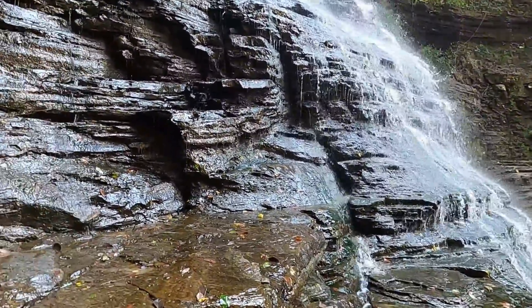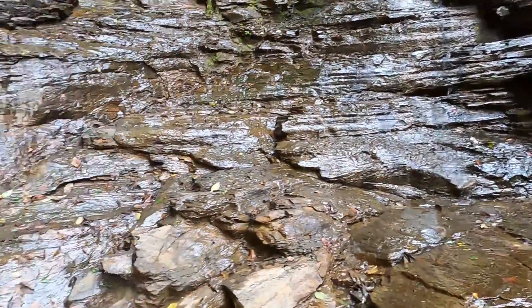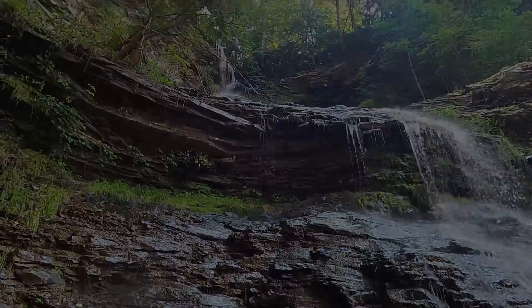Look at that. I can't climb up anymore. Beautiful.